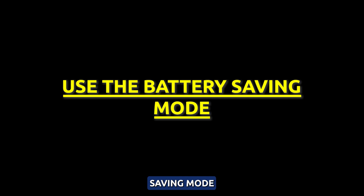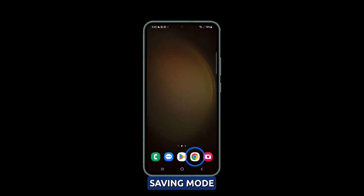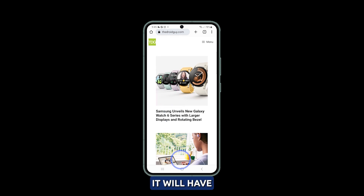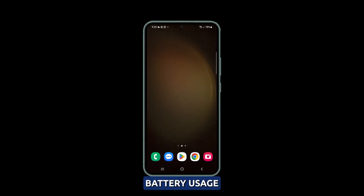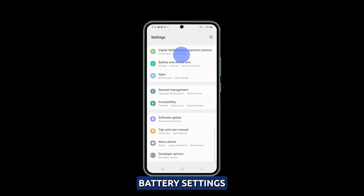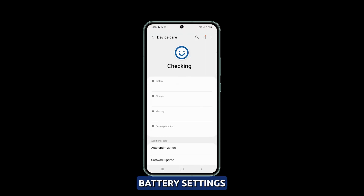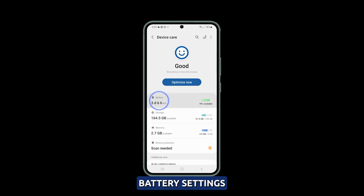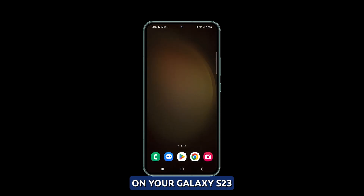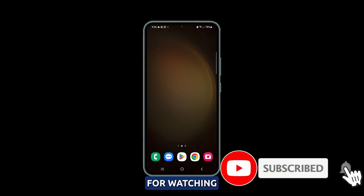Use battery saving mode. Take advantage of power saving mode to limit background activity and reduce overnight battery drain — enabling it will have a huge impact on your phone's battery usage. Enable power saving mode before sleeping via battery settings. You can also customize it so performance won't be affected too much. And that's what you need to do to fix overnight battery drain on your Galaxy S23. We hope this video has been helpful. Thanks for watching.